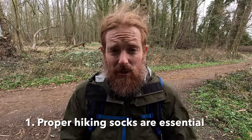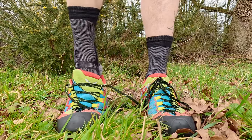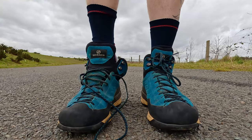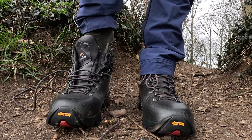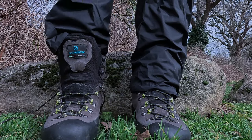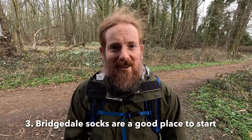So with all that said, here are the three key things to take away. Number one: proper hiking socks are essential — they can make or break a hike. Number two: not all hiking socks are the same, so think about what you're going to be doing in them. Is it short walks on blisteringly hot summer days, or further treks like the overseas Caminos? Are you heading out for the day in the Lake District fells, or strapping on crampons for the Scottish winter mountains? Number three: with all those things considered, Bridgedale socks are a good place to start.